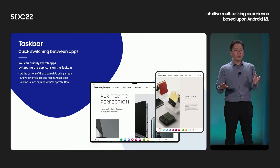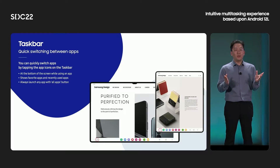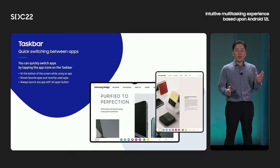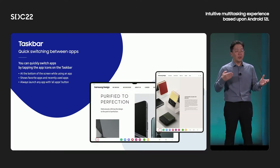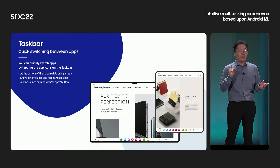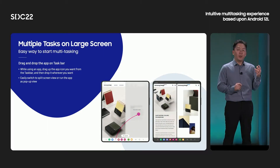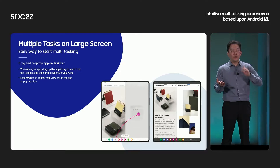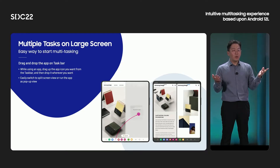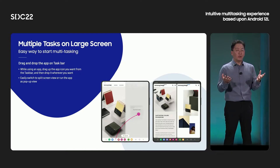The taskbar appears at the bottom of the screen while using an app. It shows favorite apps on the home screen and recently used apps. Users can launch any app with the buttons on the left side of the taskbar without returning to the home screen, which really helps productivity. The taskbar also helps users launch multiple apps at the same time. While using an app, users can launch another app by dragging up the app icon from the taskbar and dropping it wherever they want, easily switching to split screen view or running the app as a pop-up view.